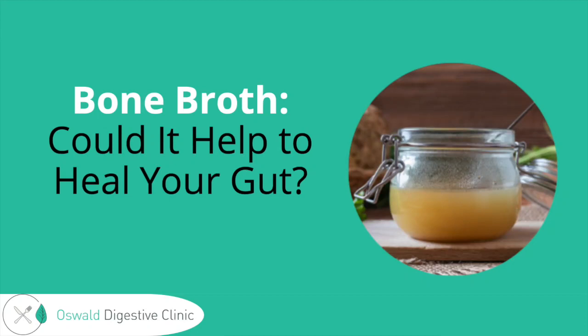Hi everybody and welcome to this presentation about bone broth and whether it could help to heal your gut. I'm Ashley Oswald, a registered dietitian and founder of Oswald Digestive Clinic, and I get to present this information to you today. So let's go ahead and dive right in.